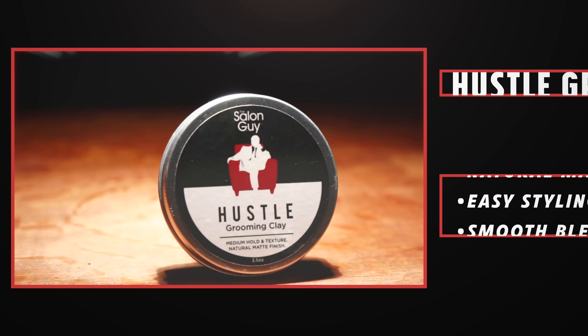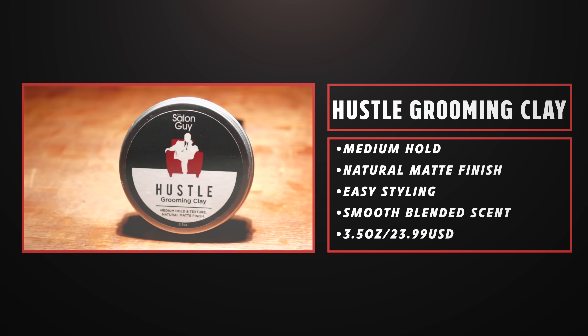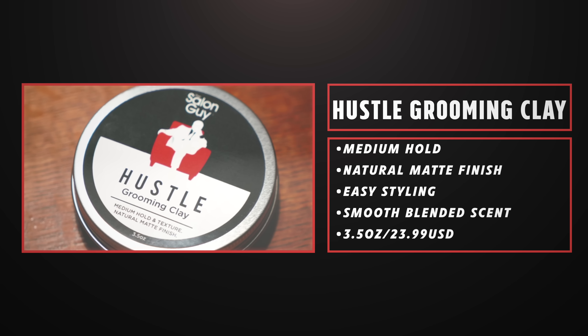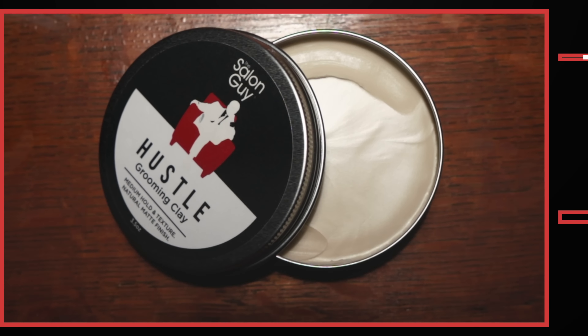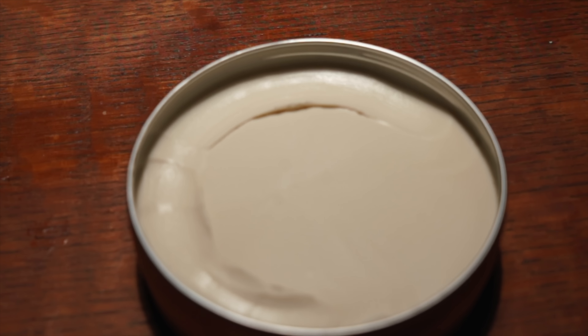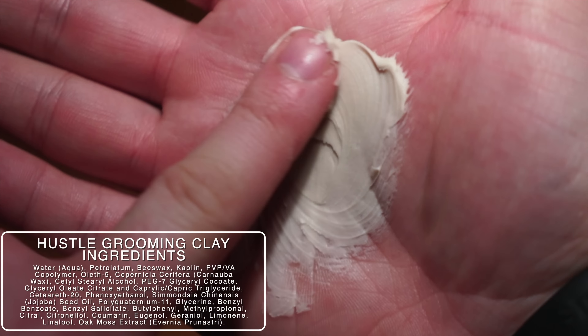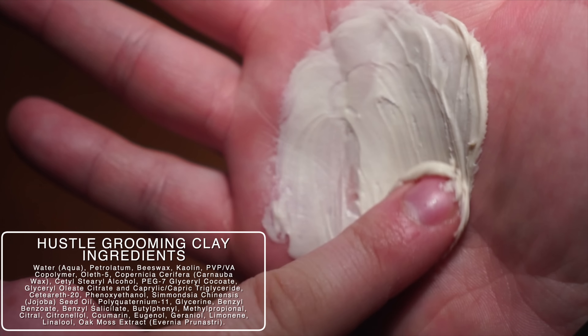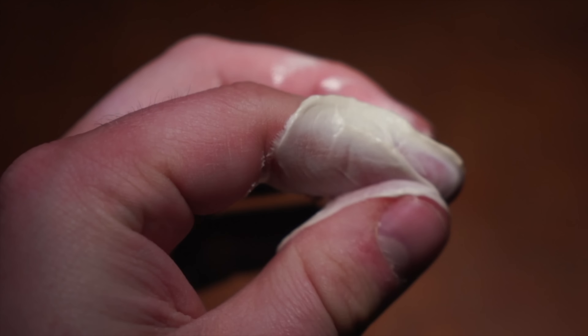Now let's shift over to the Hustle Grooming Clay. According to the brand, the Hustle Grooming Clay was inspired by Steven's 10 years of hustling in business. He wanted this clay to be extremely easy to style with and a true set-it-and-forget-it type product. It offers a light to medium hold, a delayed matte finish, and a smooth blended scent. It comes in the standard line size of 3.5 ounces for $23.99 US. Looking inside the jar, the consistency kind of reminds me of the Clutch Clay — very smooth but thick and creamy.